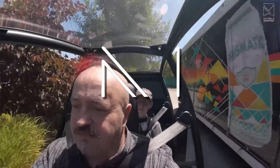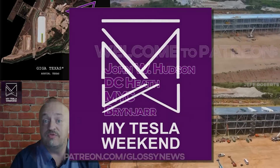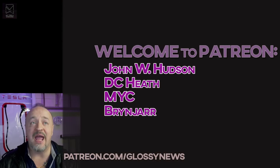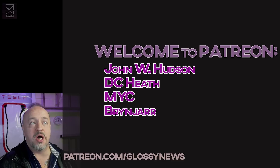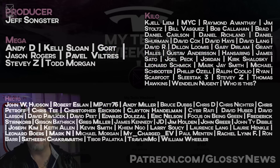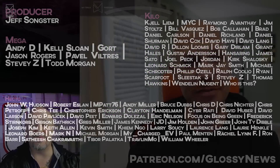I'm Brian. Welcome to my Tesla Weekend. A quick thanks to just a few of my new and upgrading patrons — John, DC Heath, NYC, and Brynjar. Since I don't do clickbait, Patreon is the only way I'm able to actually keep going, and I thank you for your decision to support the channel.